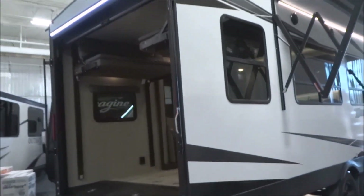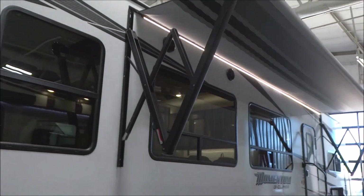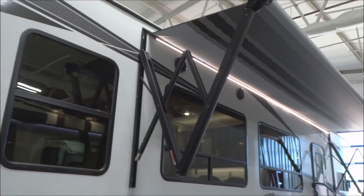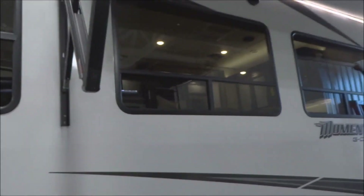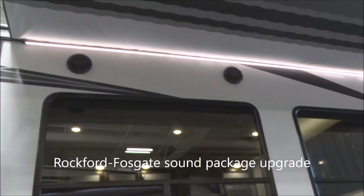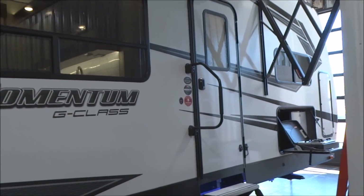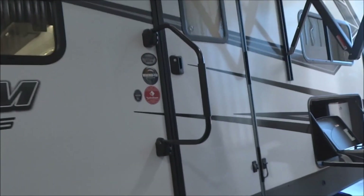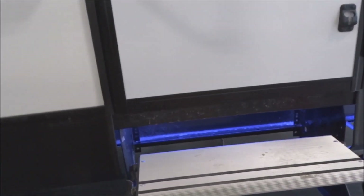Coming around towards the campsite, here is the power-activated awning with LED strip lighting included. Coming down across here, you do have exterior speakers. The sound system is provided by Rockford Fosgate — that's an upgrade included on this particular unit. There's a de-assist entry handle and a three-step easy aluminum folding-away staircase with under-step LED lighting.